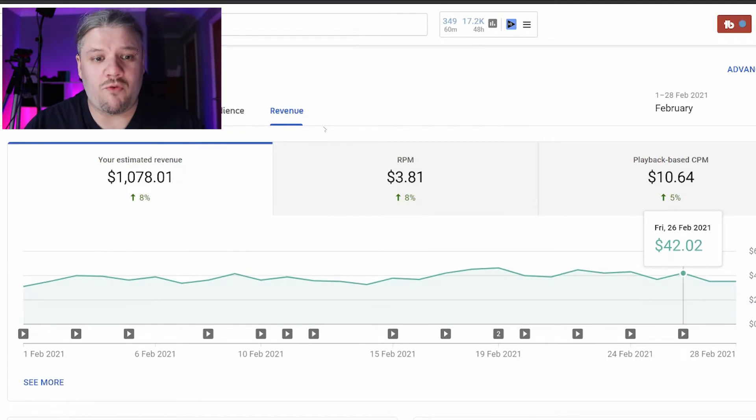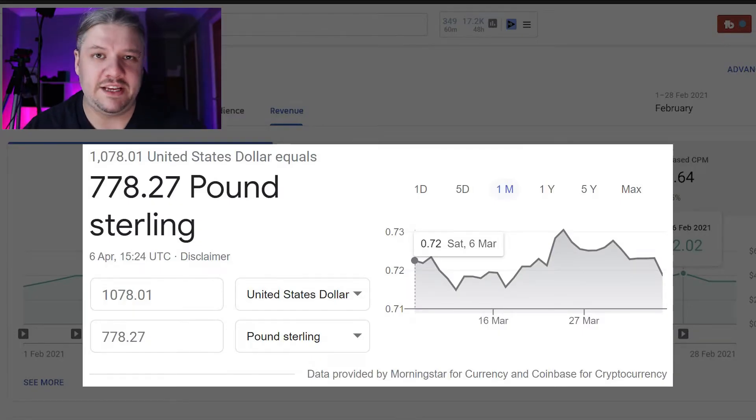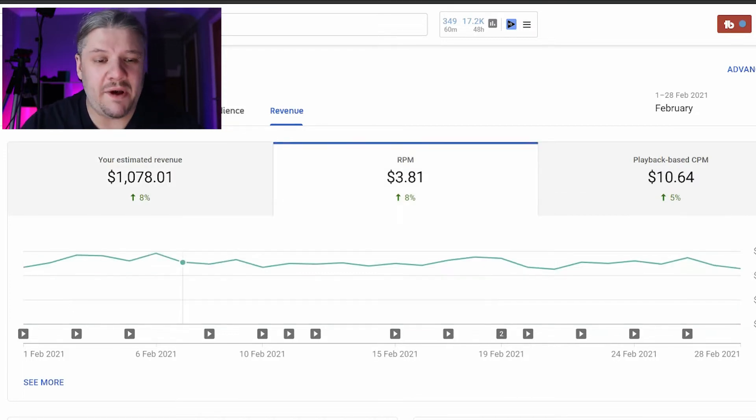You'll see that I earned around about $1,000 — $1,078.01 for that month, which is around about 780 quid. How does this break down and how does this compare to an average month? Well, my RPM has been bouncing around the $3.70 mark and scales up.